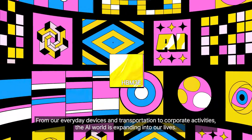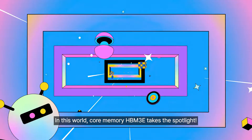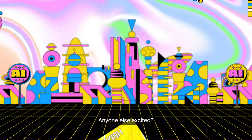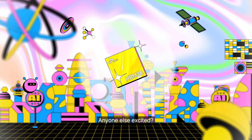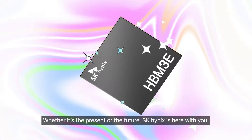From our everyday devices and transportation to corporate activities, the AI world is expanding into our lives. In this world, core memory HBM3e takes the spotlight. Whether it's the present or the future, SK Hynix is here with you.